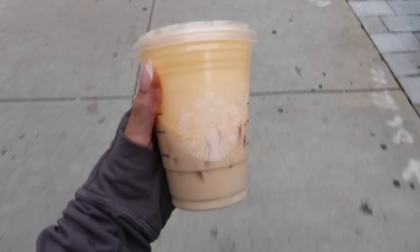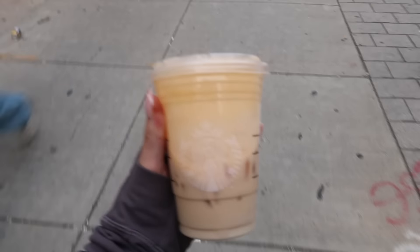I just tried this for the first time — I'm obsessed with Starbucks fall drinks. It's an iced chai with pumpkin cold foam. I'm literally going to get this all the time.